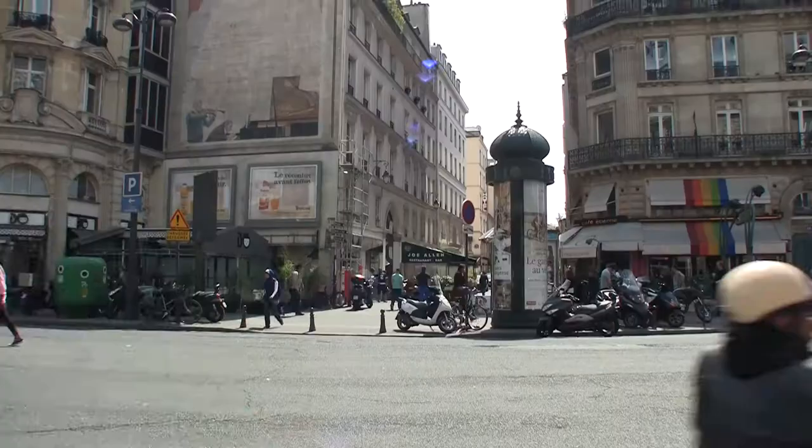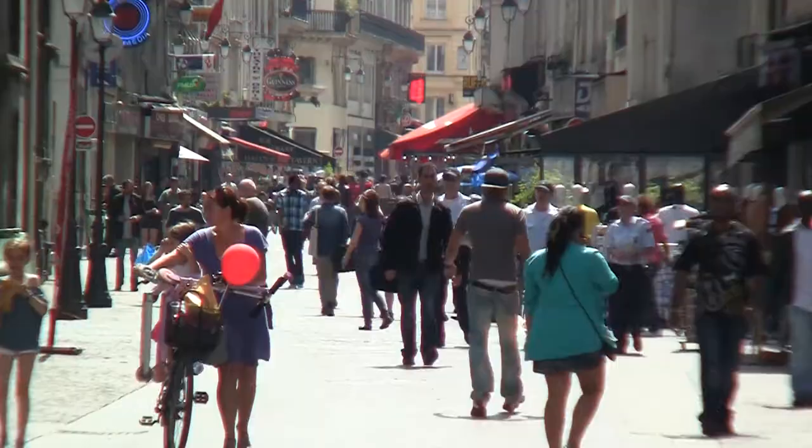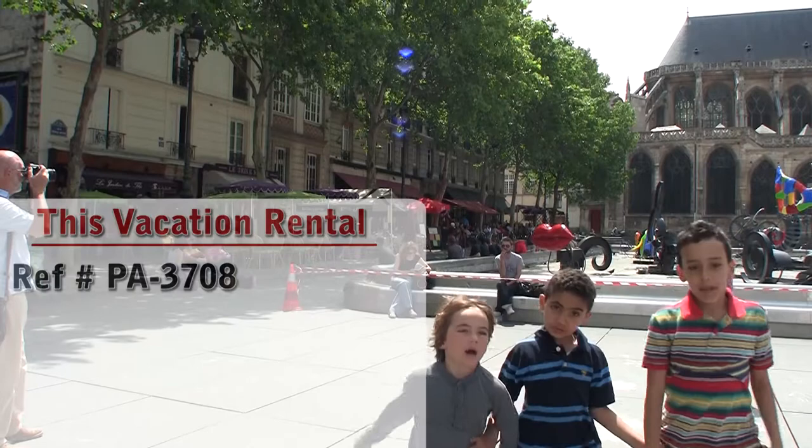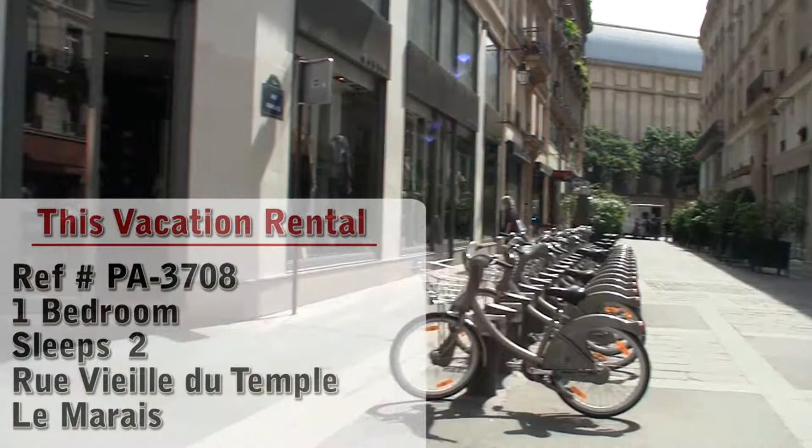Hello and welcome to another New York Habitat Vacation Rental Video Tour. Today we're going to give you a tour of a great one-bedroom vacation rental located in the Marais area in the 3rd District of Paris. Let's check it out!